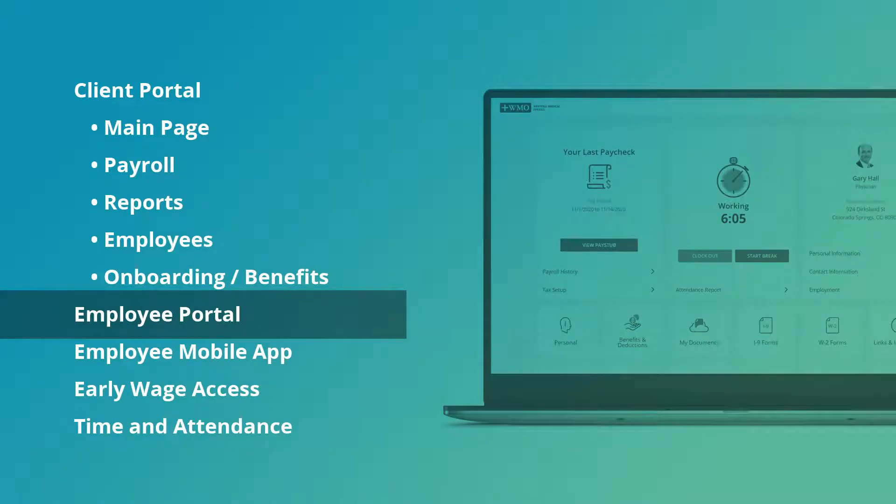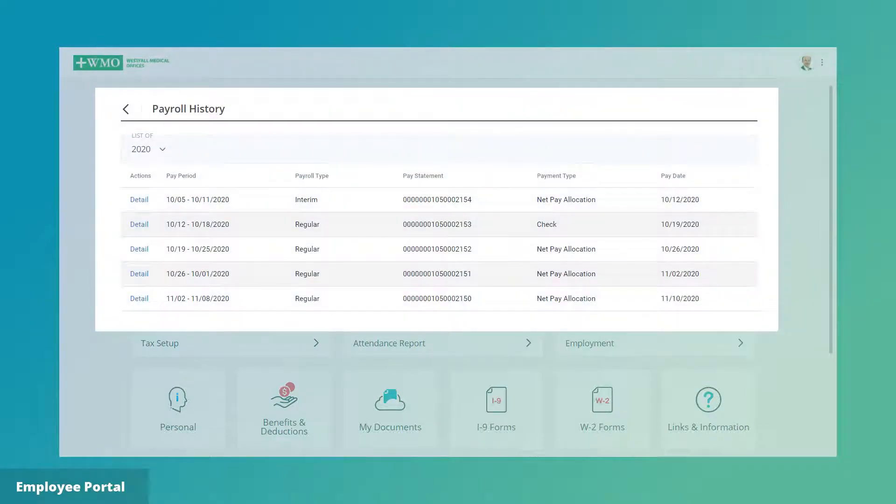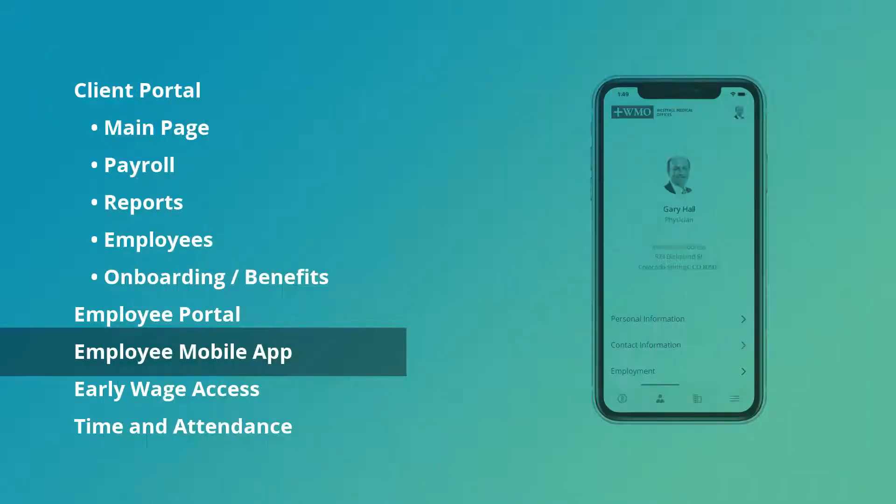The employee portal provides updated information to employees. Payroll shows the most recent paycheck and a detailed history. Then there are additional widgets for benefit information, tax forms, company messages, company documents, and much more.